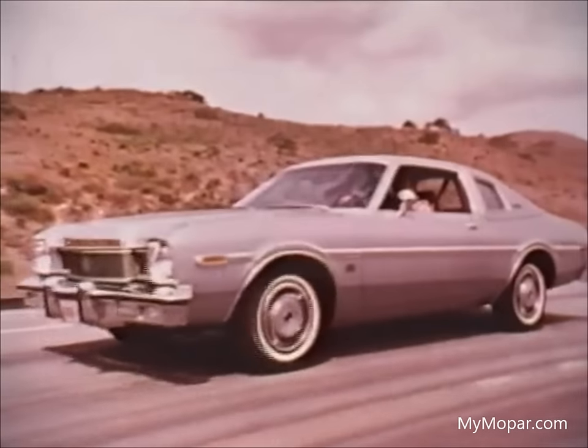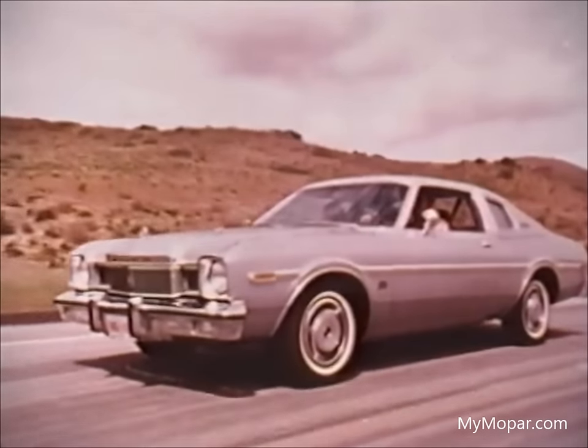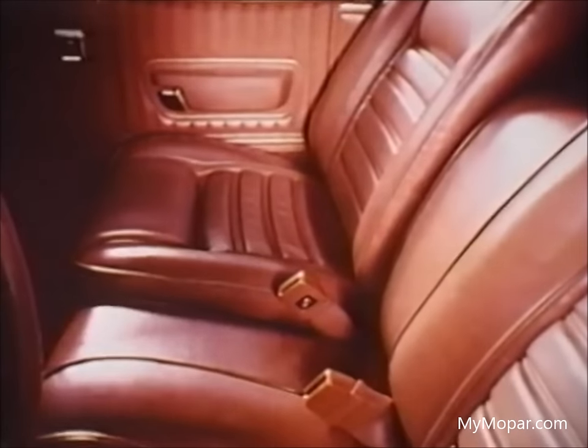Aspen Special Edition is our most luxurious compact. It has deluxe features like new cooler running fiberglass belted radial tires, included in the price. Inside is a super soft, all-vinyl 60-40 bench seat. Both seat backs recline. The deep shag carpeting and door trim add to its living room feeling. The only seat more spectacular is this optional cashmere bench. The door trims are padded cloth, like luxury furniture. But if you want something just as rich but more sporty, choose these youthful buckets.